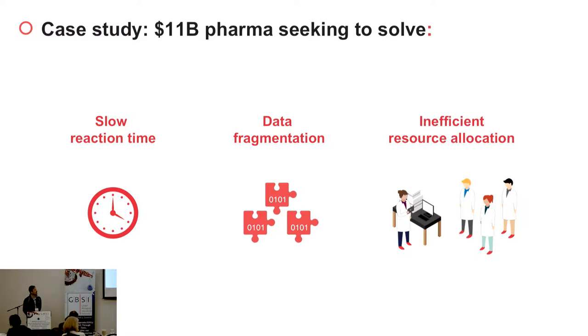When we think about labs and science, there are three main issues that exist nowadays. Inability to react quickly when experiments go out of range. Also, data fragmentation — data is still siloed. It's hard to access, hard to manage, and hard to analyze. Additionally, inefficient resource allocation, which in pharma creates a lot of problems in terms of managing budgets, people, and instruments.